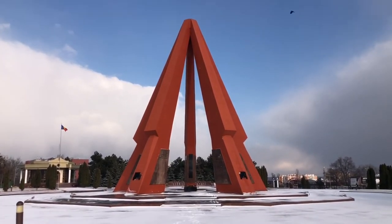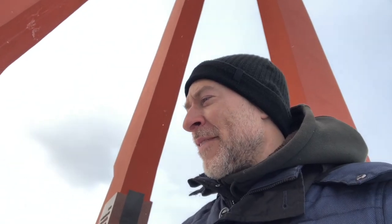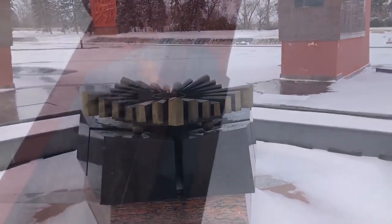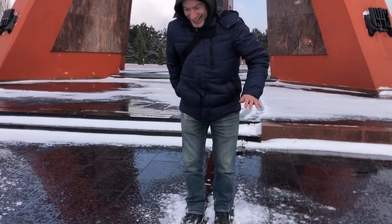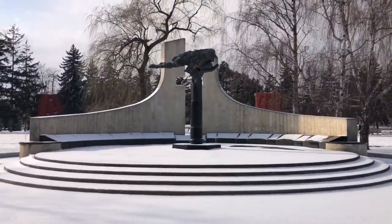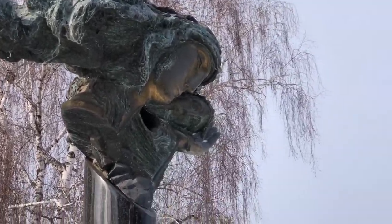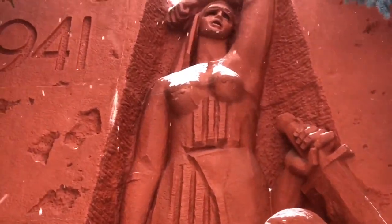This is the Eternity Complex — a World War II monument built in 1975. It honors the Soviet soldiers who died fighting the Romanians and the Germans during World War II. One quick trick to know if the artwork you're looking at is Soviet: find the woman. If she's got pronounced nipples, you're looking at something produced by the USSR.